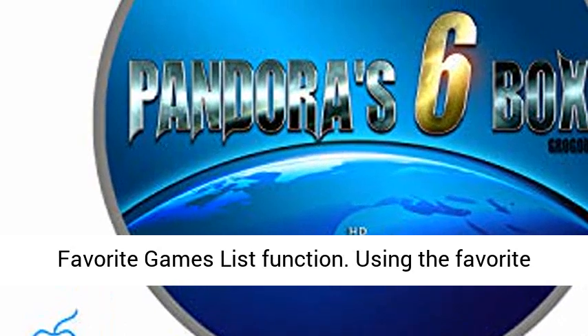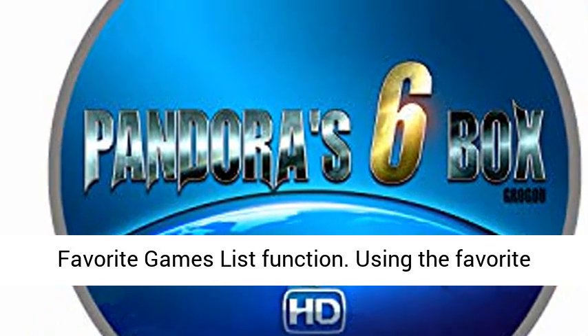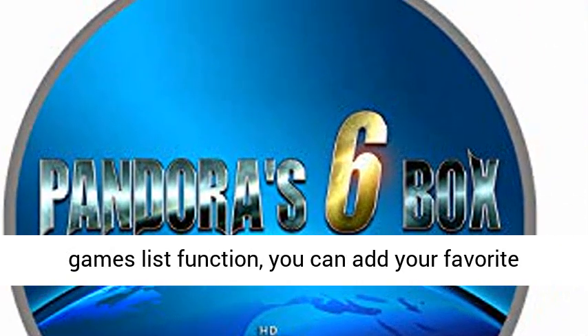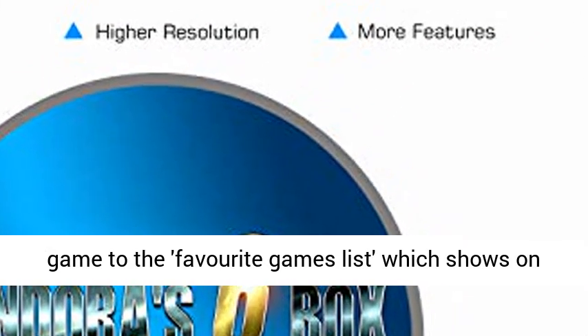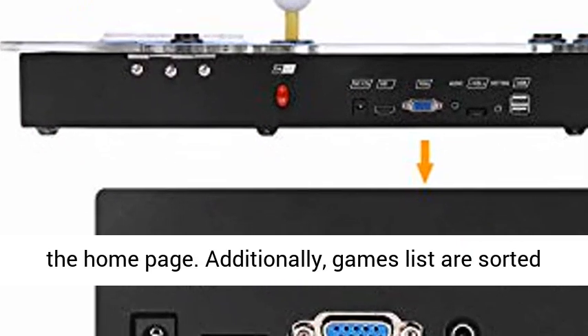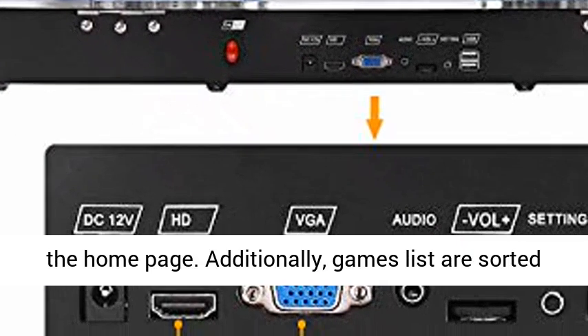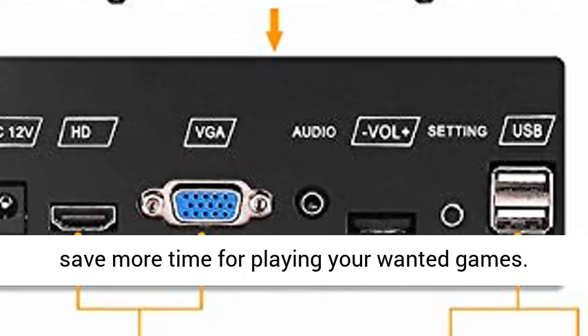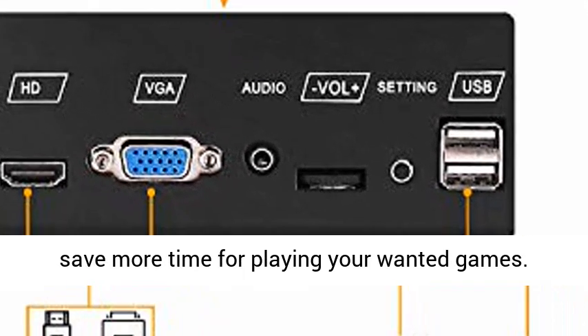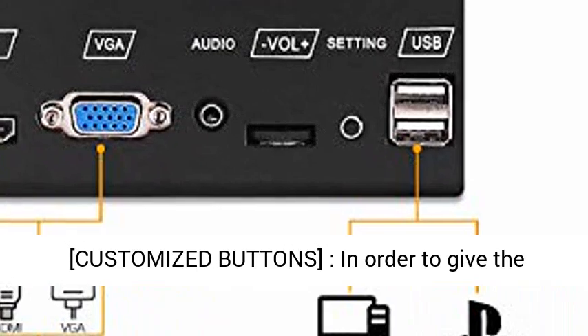Grogu Pandora Box 6 has a newest function that other Pandora's Box versions don't have — we call it the Favourite Games List function. Using this function, you can add your favourite game to the Favourite Games List, which shows on the home page. Additionally, games lists are sorted alphabetically, so you can find them faster and save more time for playing your wanted games.